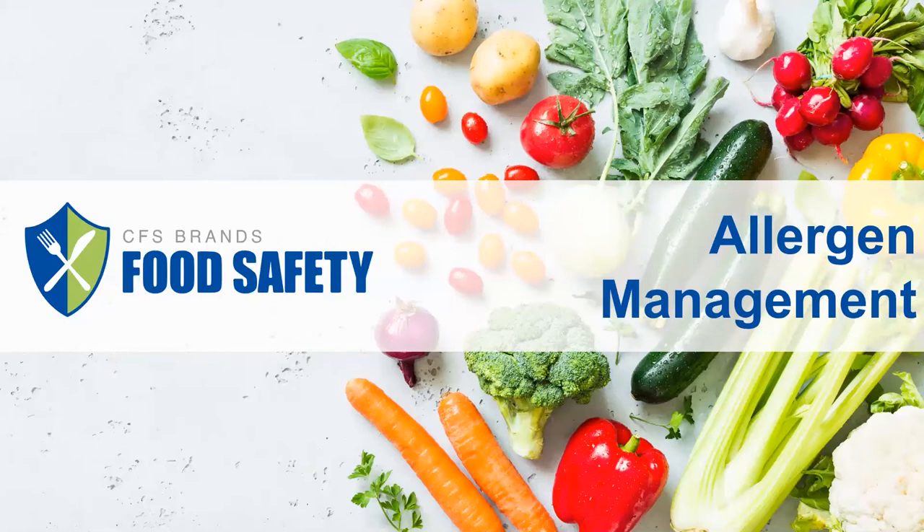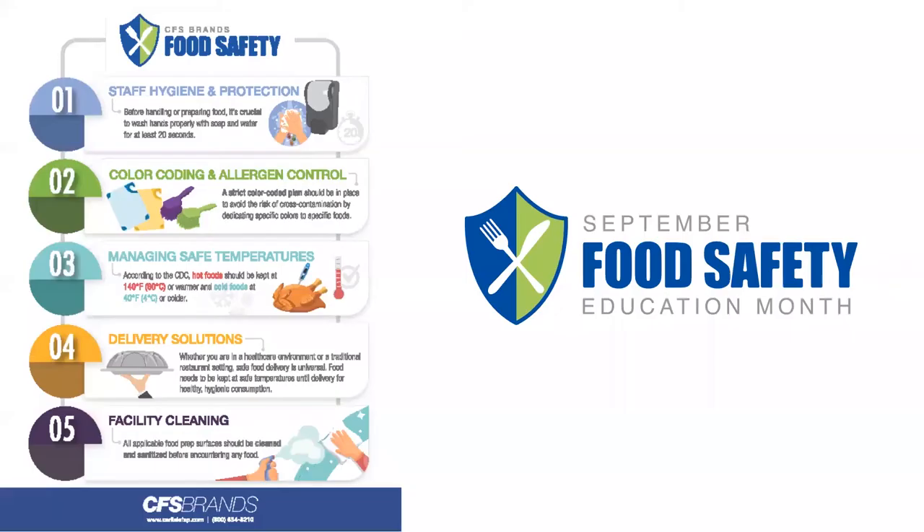Allergen management is a vital aspect of food safety. About 20% of the population has a food allergy or sensitivity, and those numbers only seem to be climbing. Week 2 of Food Safety Education Month is all about allergen control and using color coding to help you keep your customers safe from potential allergen threats in your operation.